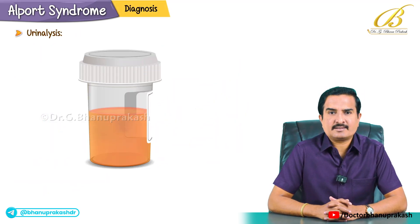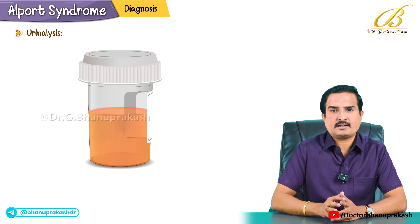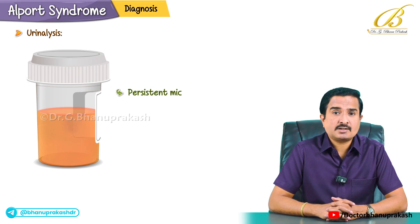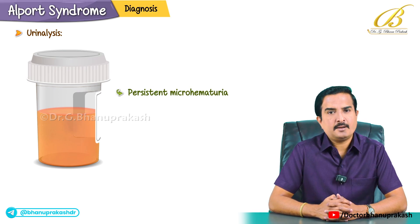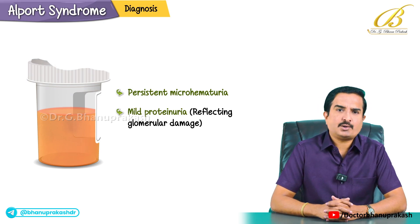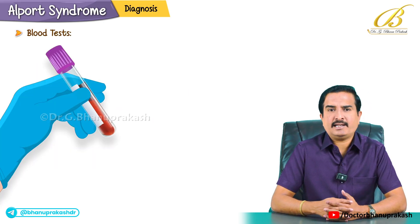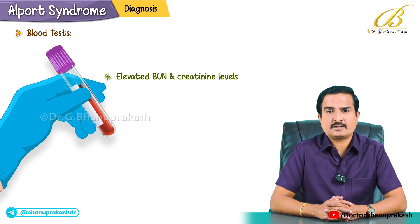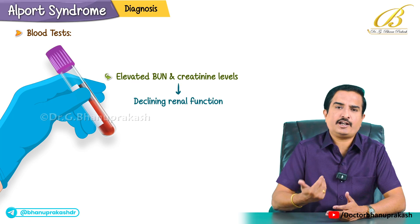For diagnosis, urinalysis is the first test typically performed because it reveals persistent microhematuria and mild proteinuria, reflecting glomerular damage. Blood tests can be done to check for elevated blood urea nitrogen and creatinine levels, which mainly indicate declining kidney function.